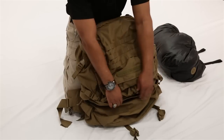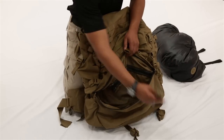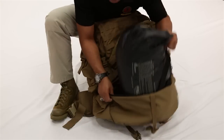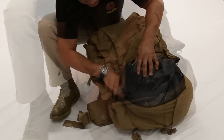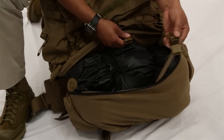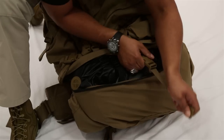We will now demonstrate putting the entire sleep system into the lower compartment of the USMC pack, also called the sleep compartment. Be sure to utilize the retention straps located inside the sleep compartment.